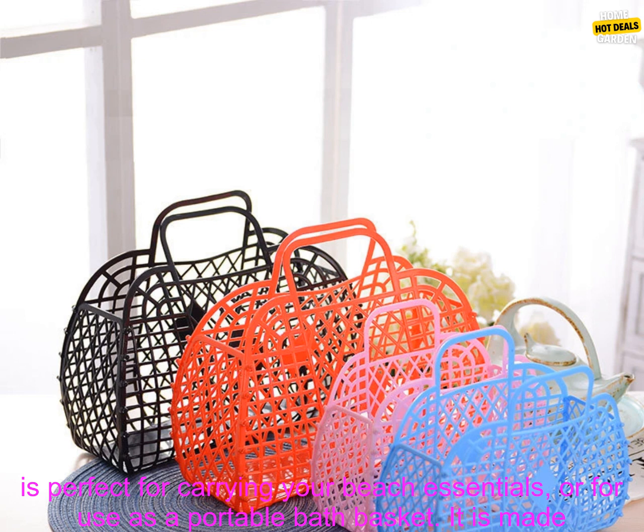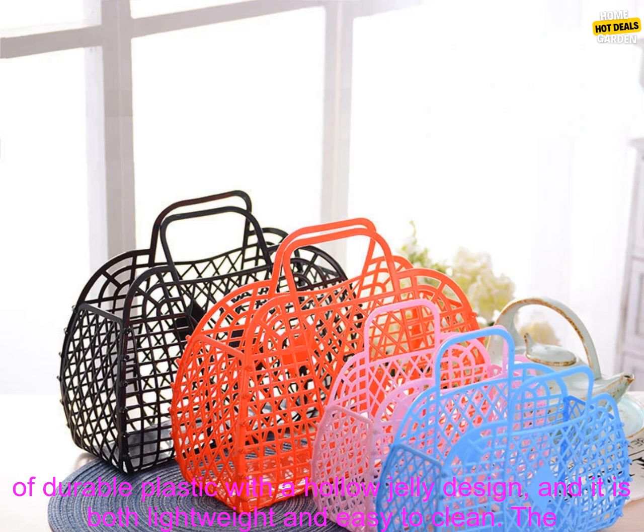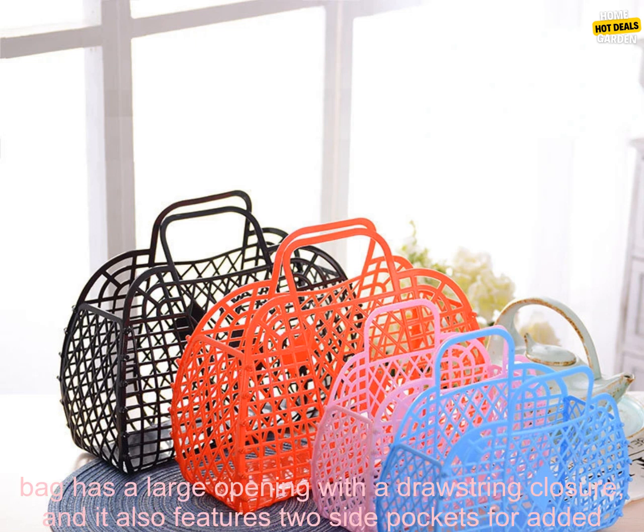This large capacity bag is perfect for carrying your beach essentials or for use as a portable bath basket. It is made of durable plastic with a hollow jelly design, and it is both lightweight and easy to clean.